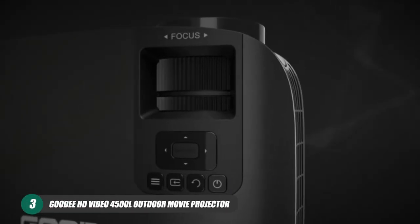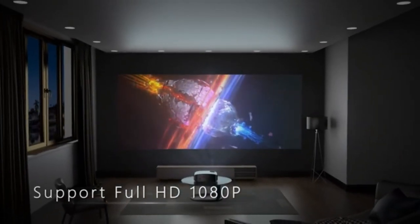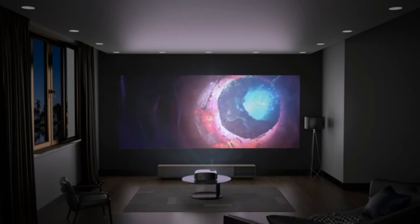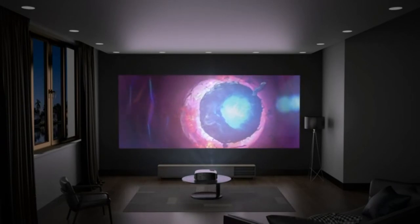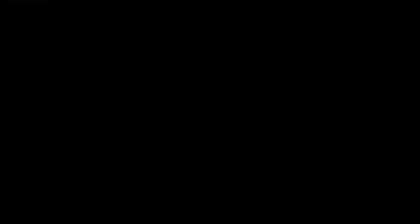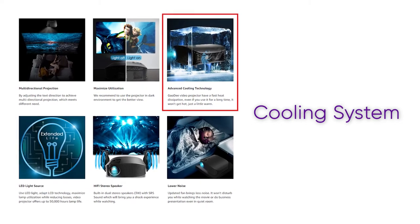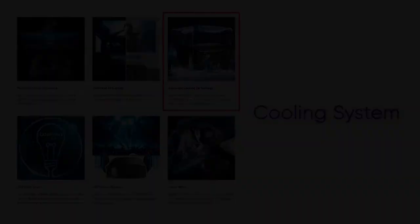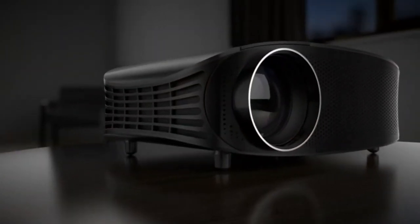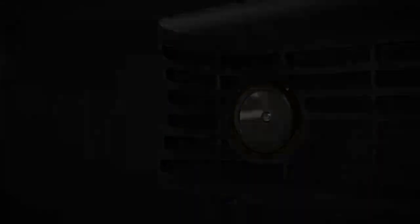Our third projector is the Goody HD Video 4500L Movie Projector. This outdoor projector not only offers a native 1080p resolution, but also advanced color correcting technology that helps put any worries about image quality to bed. Another really sweet feature is a powerful cooling system that helps not only disperse heat but also keep the noise this projector makes to a minimum. This projector can play footage at a maximum of 230 inches and comes with two built-in 3-watt speakers.